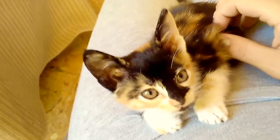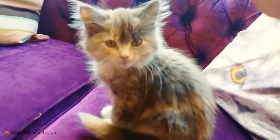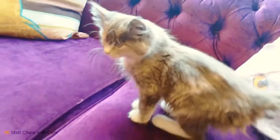Most tortoiseshell cats are female and males are extremely rare. Like calico cats, you'll find most tortoiseshell cats are female.